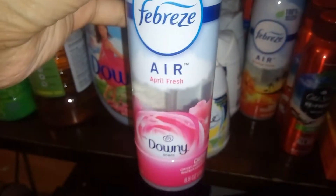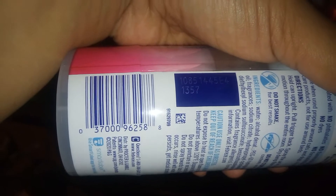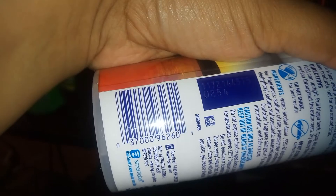Febreze Air — these are $1.33. We have a dollar off digital, which makes them 33 cents a piece. Here is the barcode for this one, and here is the barcode for the next one — this one is the Hawaiian Aloha.